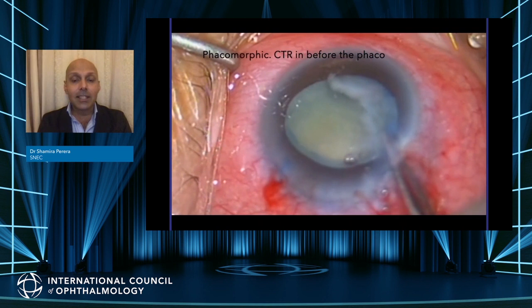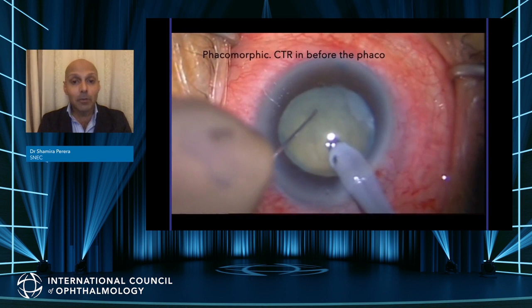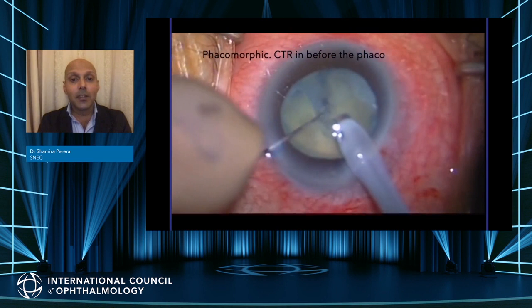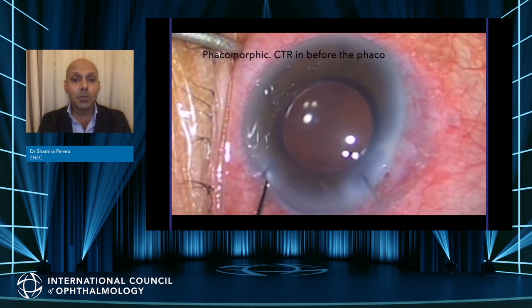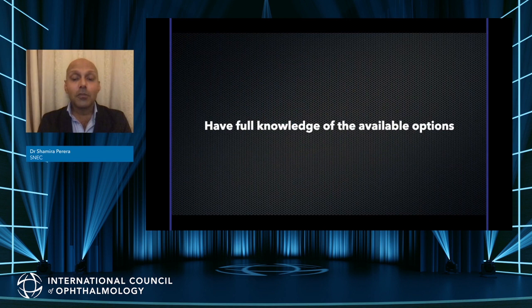My method for phaco once the capsular tension ring is in is usually a stop-and-chop or primary chop. A primary chop works very well in this particular case — it cleaves nicely into two fragments which can be dismantled and removed. The rhexis is also centered up. Lens goes in the bag. I've sutured the wounds here for extra stability. Small leaks can mean vitreous comes out.